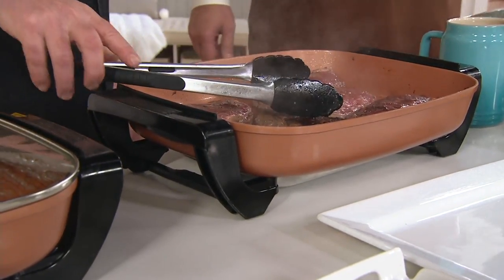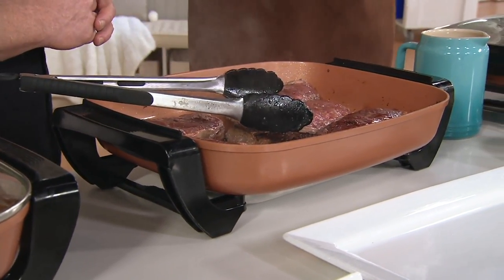Thanksgiving is right around the corner. Would it be helpful to have an extra big electric skillet on your countertop?